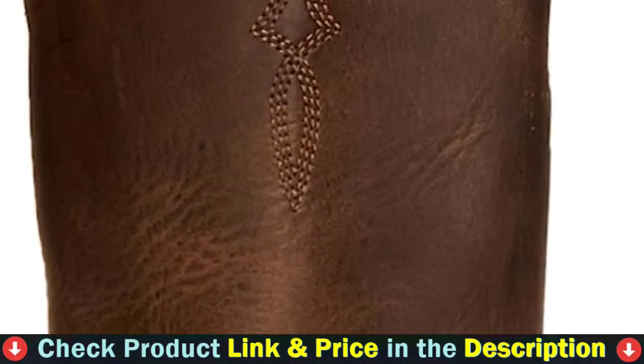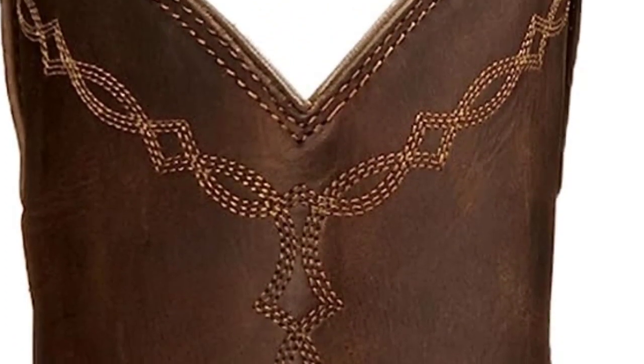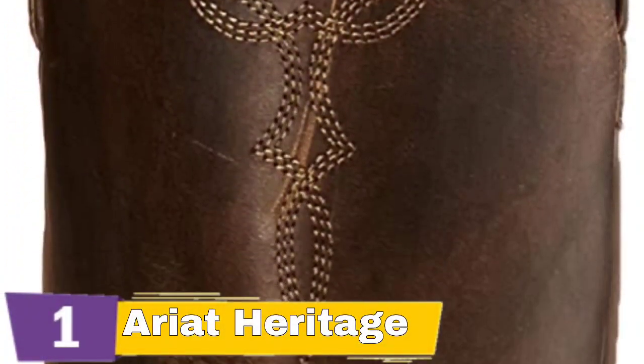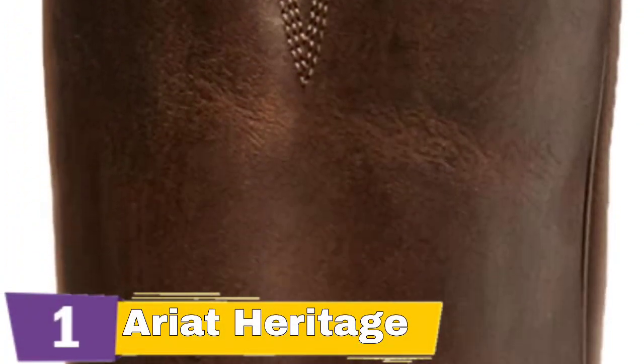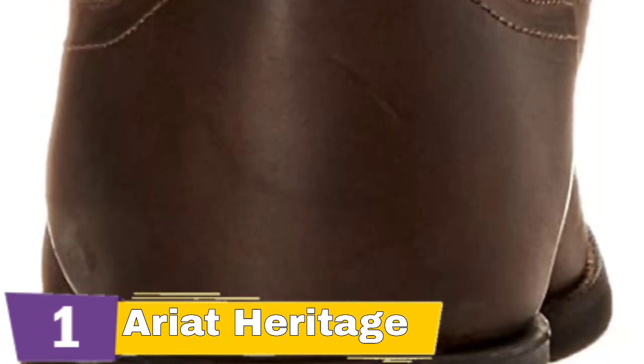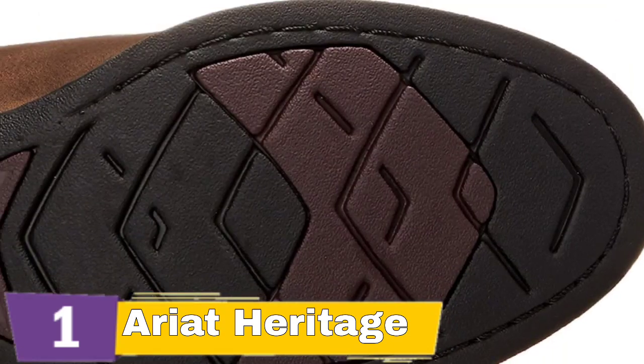Wear these leather-finished boots to add a traditional touch to any ensemble. These western-style boots are made of high-quality full-grain leather on the foot and upper, with a leather inside. These broad western boots with a square toe readily adjust to accommodate any foot size, giving a comfortable fit. They include a durable, non-marking Duratread outsole for optimal wear resistance and flexibility.